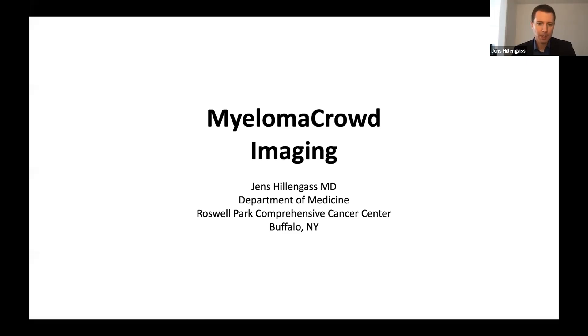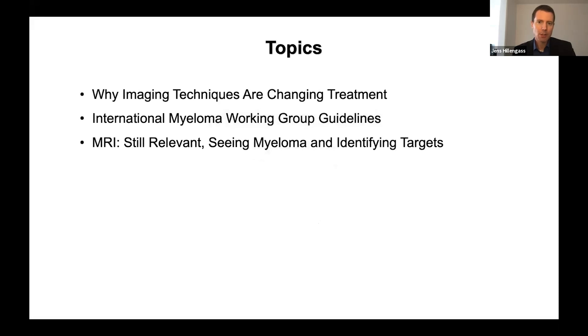Coming to myeloma imaging — it's difficult for me to stop talking about imaging because I have done that for over 20 years now. I think it's very intriguing what we can learn from imaging. I know it's expensive, but it gives us so much more information than a lot of other things we do. The topics I was given are: why imaging techniques are changing treatment, what are the new guidelines for imaging, why MRI is still relevant, and how we can see myeloma and identify targets. The most important part will be the Q&A with Dr. Langer and myself.